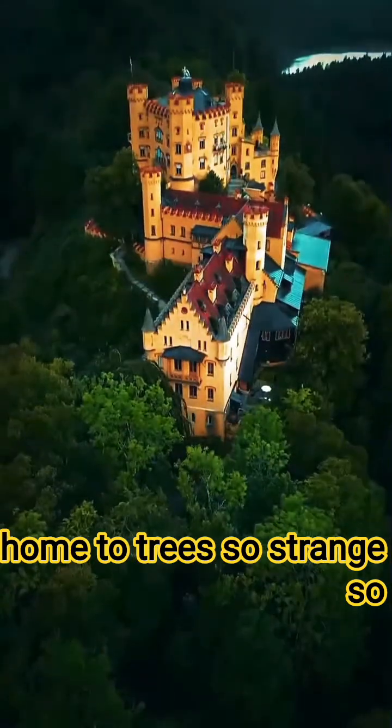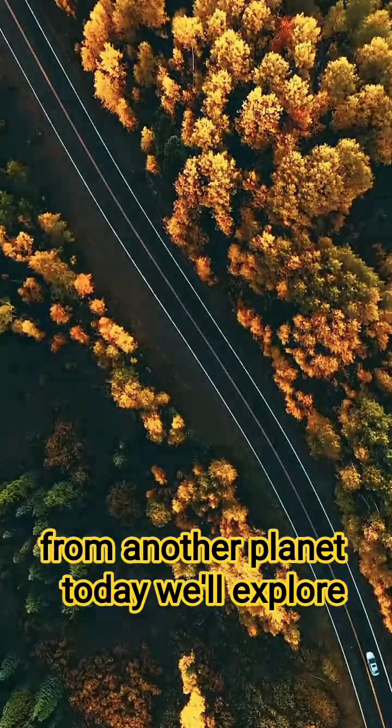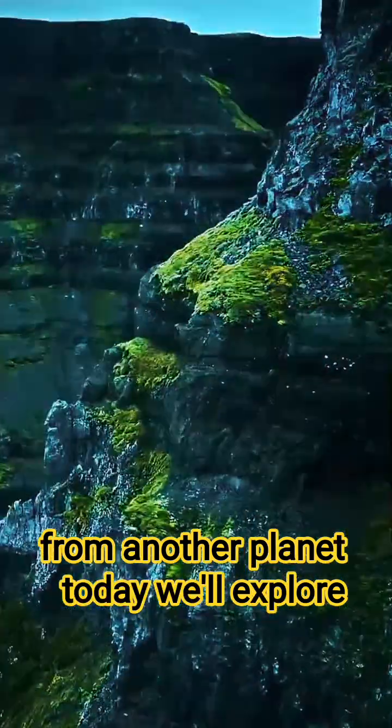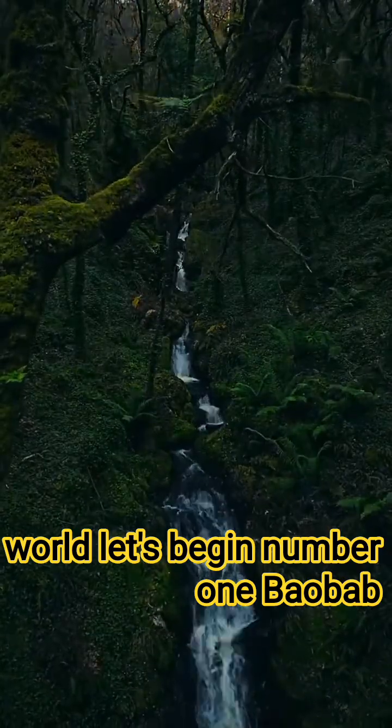Did you know the Earth is home to trees so strange, so mysterious, that they look like they're from another planet? Today we'll explore the five strangest trees in the world. Let's begin.